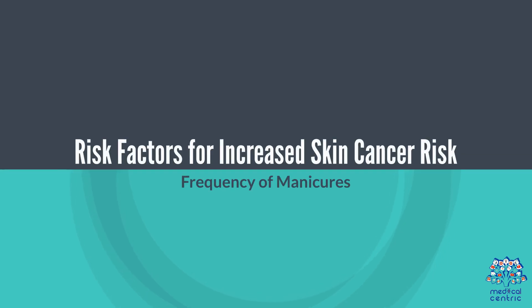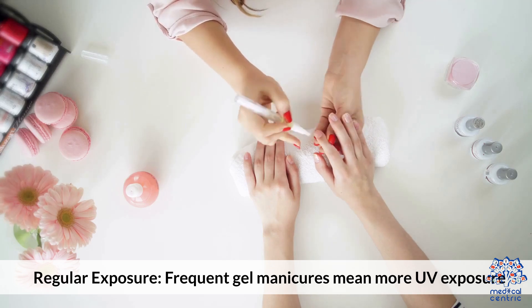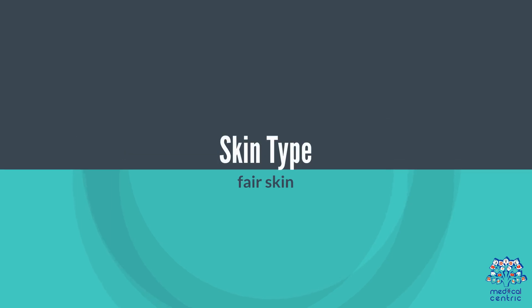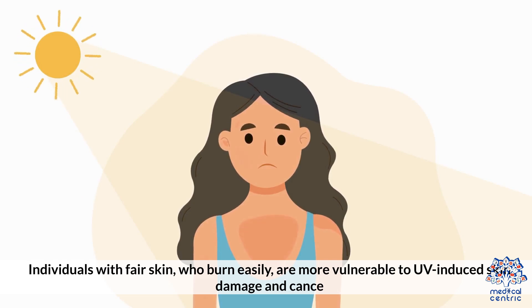Risk Factors for Increased Skin Cancer Risk: Frequent gel manicures mean more UV exposure, increasing the risk of cumulative skin damage. Individuals with fair skin, who burn easily, are more vulnerable to UV-induced skin damage and cancer.